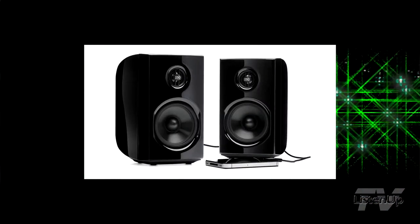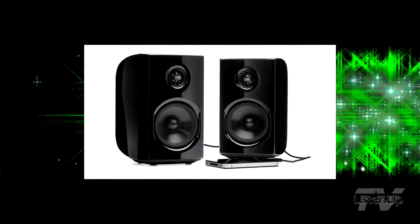Today we're going to talk about the new PSB Alpha PS1 computer speaker, which is a real godsend in my opinion, just because so many people do their listening through computers and hard drive based music systems. This is just a fantastic computer speaker. Can you tell us a little bit about the development of this product?